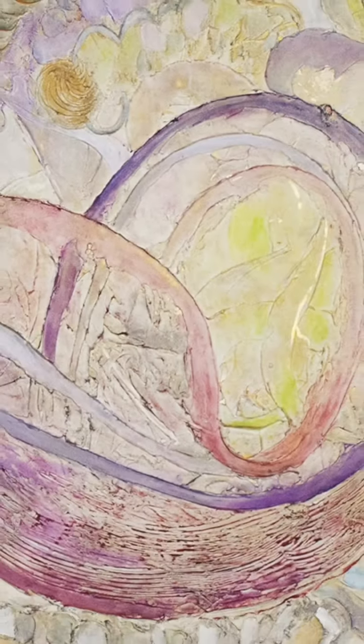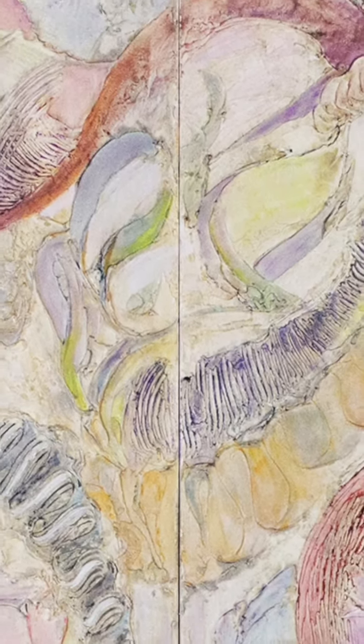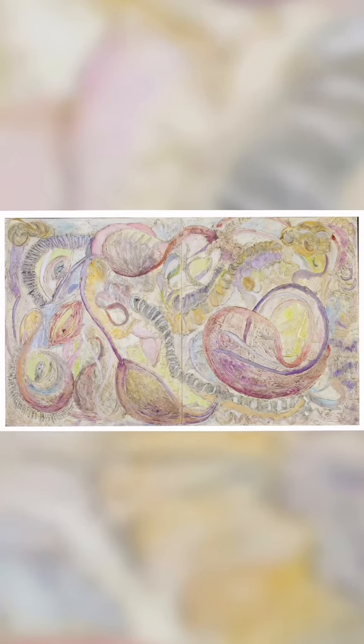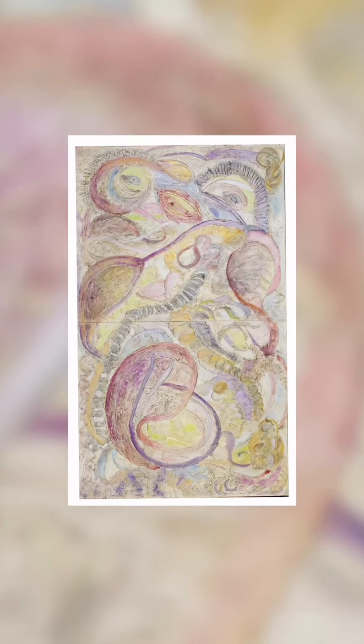Some shapes are planned and deliberate, others are extemporaneous and playful. Of course the fun of an abstract work is each viewer can see different things, and the orientation of the painting, either horizontal or vertical, will also dramatically affect opinions.